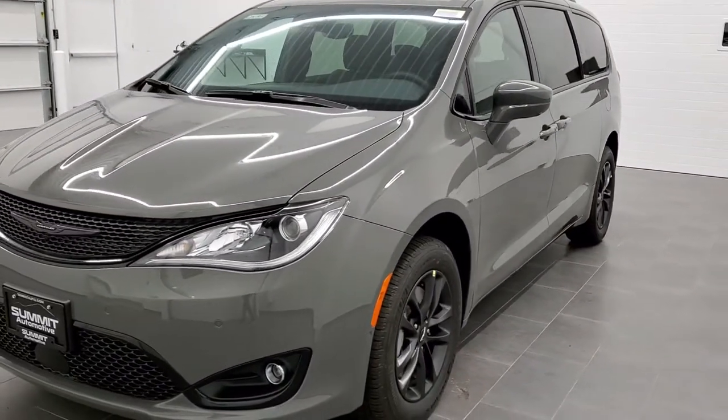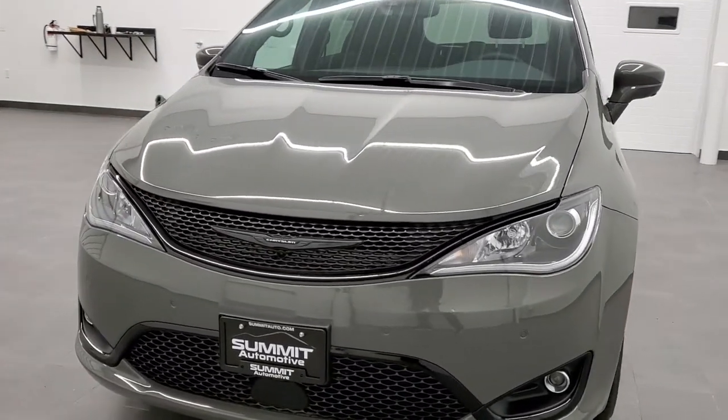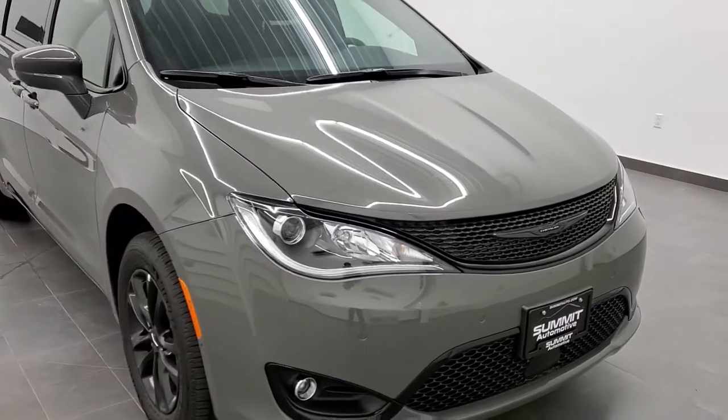Ceramic gray is the color. You may recognize it as Sting gray on the Jeeps, Destroyer gray on the Dodges. Paint code is PDN.